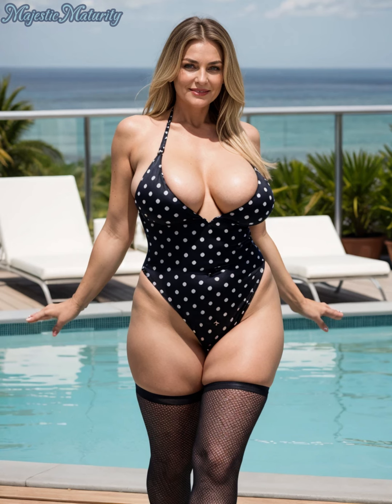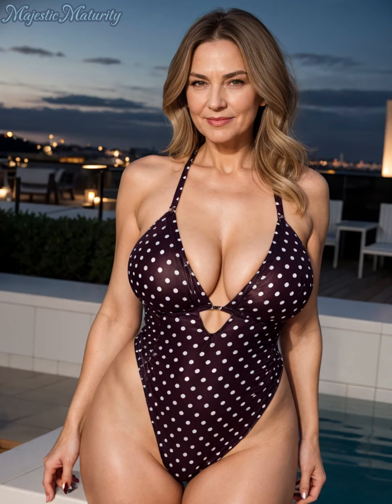Remember, confidence is the key to looking great in any swimwear. Choose a polka dot swimsuit that makes you feel comfortable and beautiful, and you'll be ready to enjoy your time by the water.